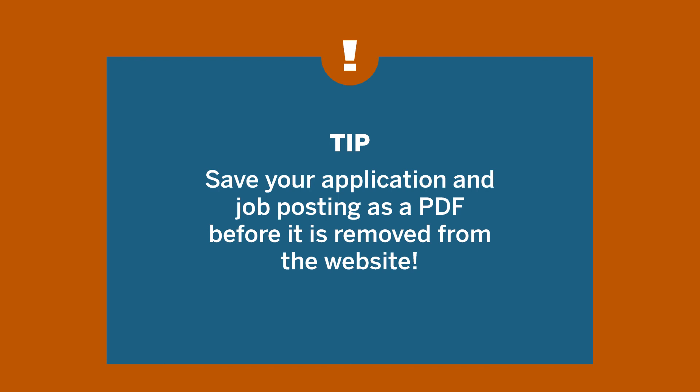One helpful tip is to save your application and job posting as a PDF before it is removed from the website. The organization selected you for an interview because they believe you're the right candidate for the job, and great preparation will give you the confidence to communicate that you are qualified for the role.